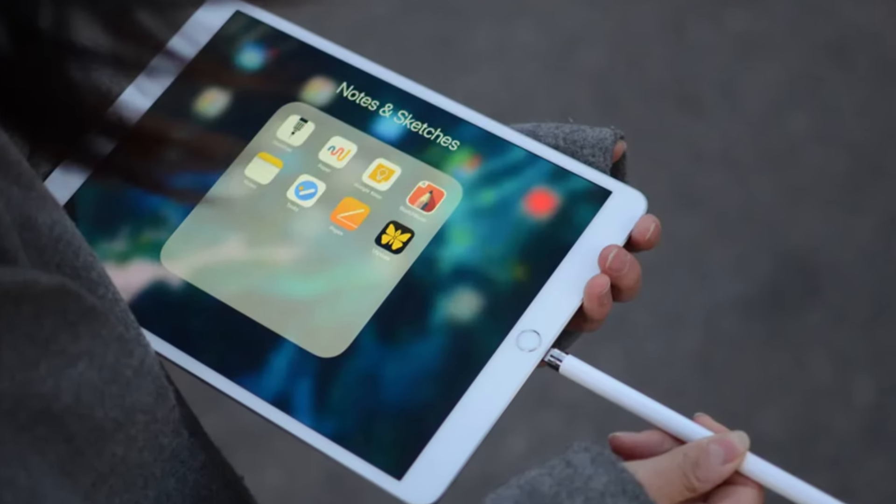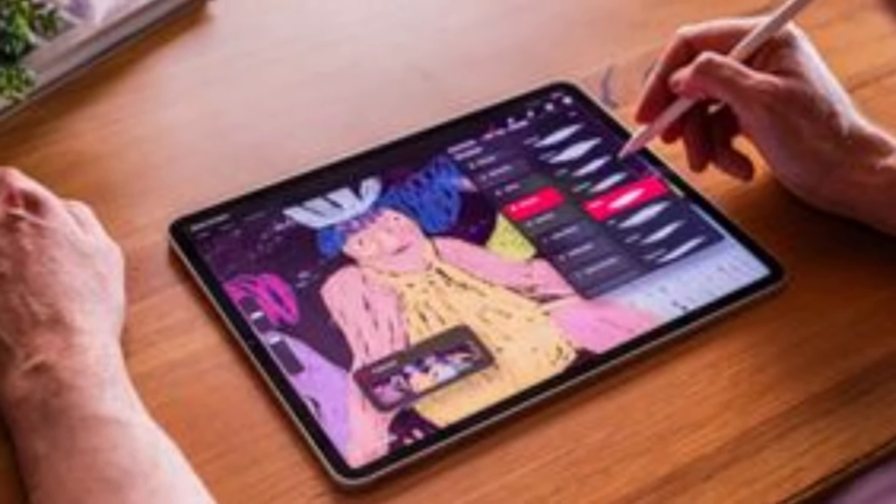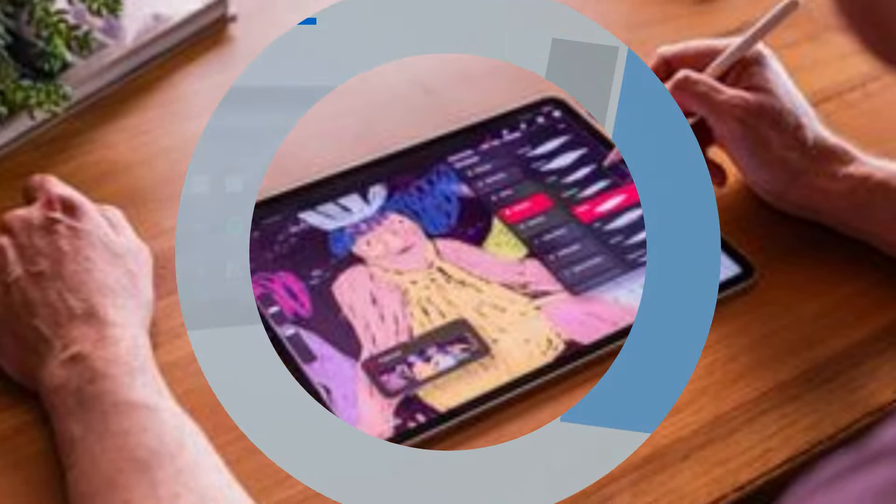Whether you're a student, a creative, or a professional, this tablet offers an outstanding experience at a competitive price point.